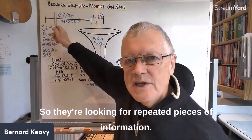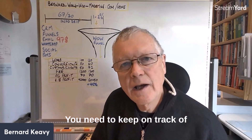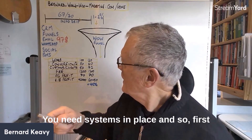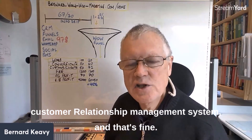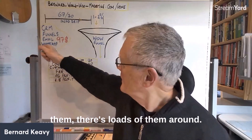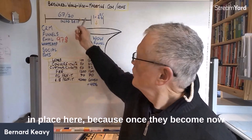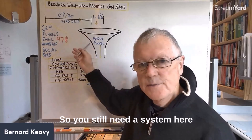So how do you deliver repeated pieces of information? You need to keep track of where you are with each prospect. You need systems — first, a CRM (customer relationship management) system. And you also need systems for your sales funnel, because once they become ready buyers, you still need to take them through your sales process.